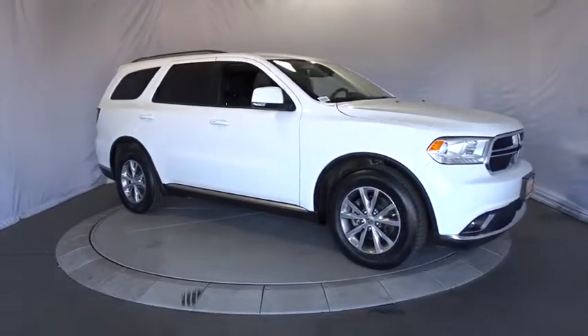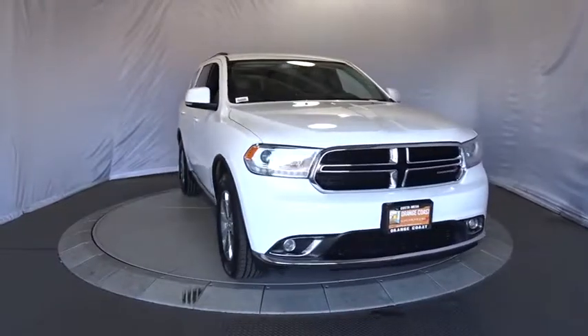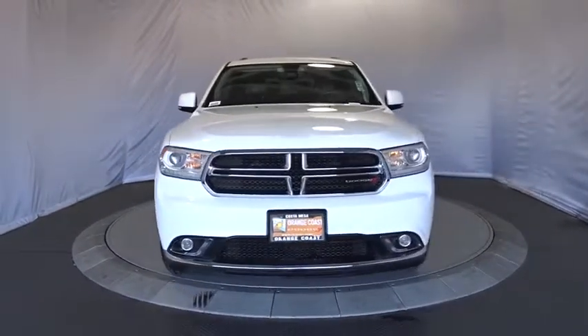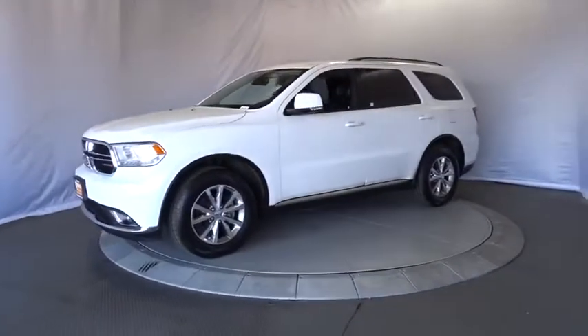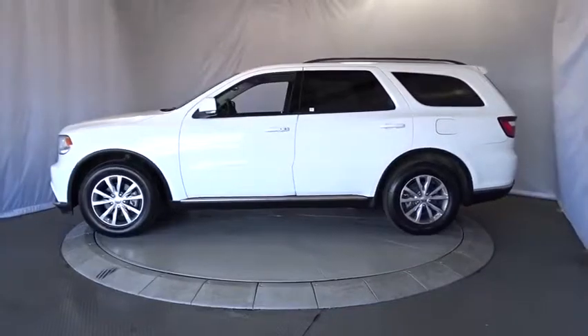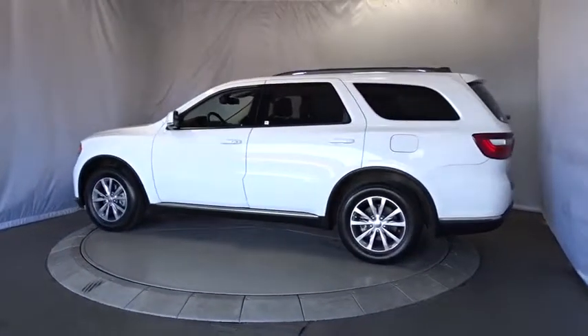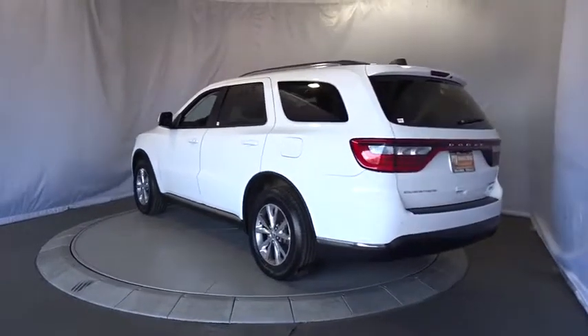The 2015 Dodge Durango allows you and your family to travel in style and comfort while towing your camper or boat. It offers more interior room and towing capability than most midsize SUVs and has an available third row of seating. Underneath are sturdy body-on-frame mechanicals and the option for a powerful V8 engine.